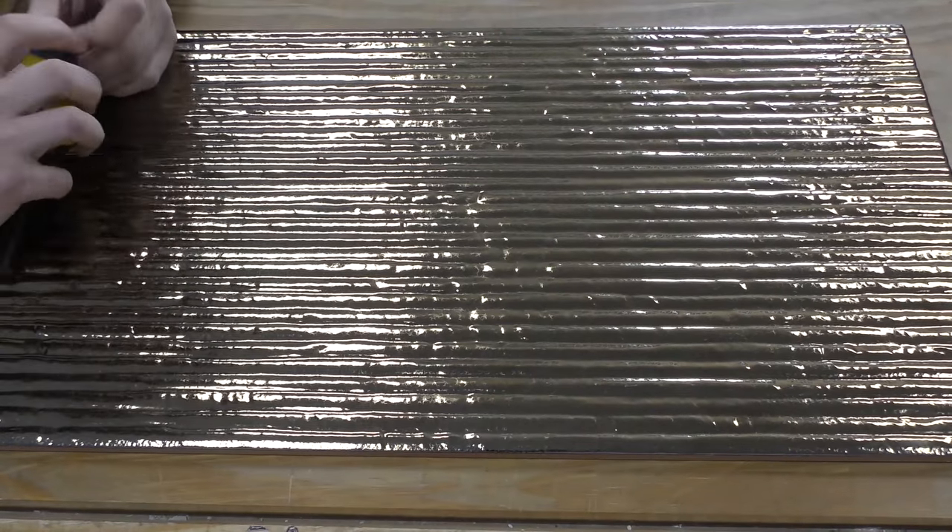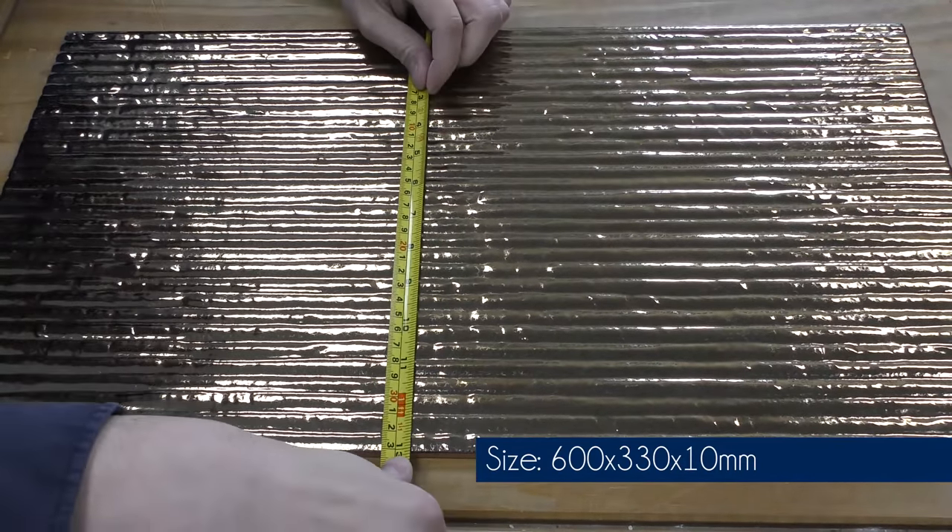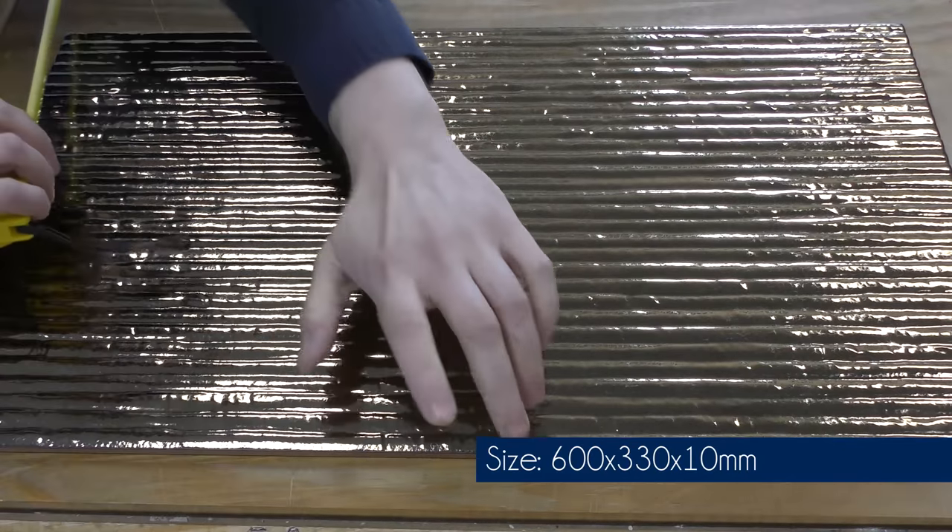All three tiles in this range have the same measurements: 600mm by 330mm, and they're all 10mm thick.